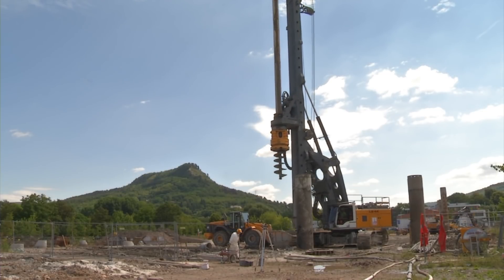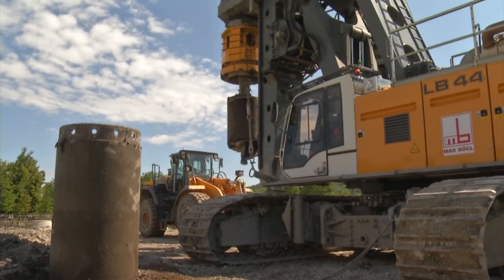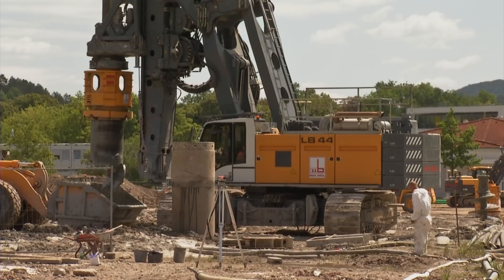In combination with proven Liebherr quality and highest efficiency, the LB 44 is a reliable partner for the most difficult deep foundation applications.